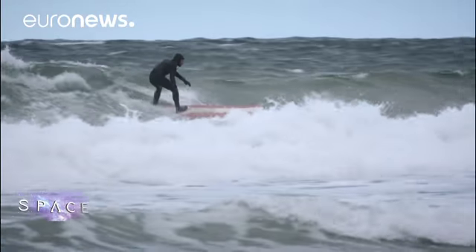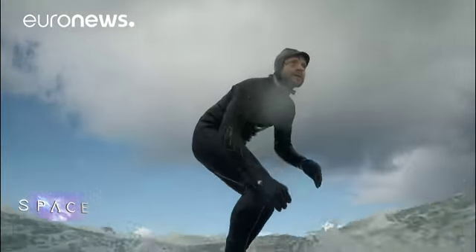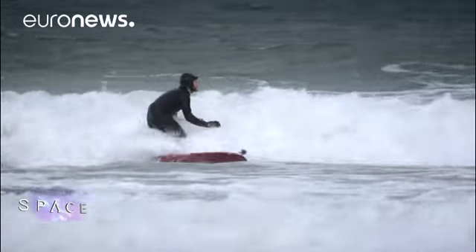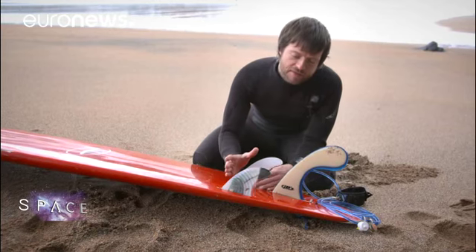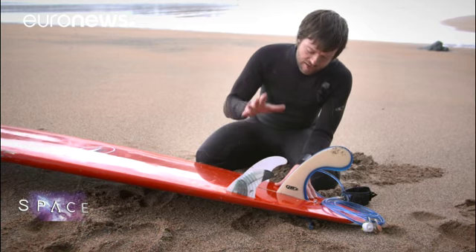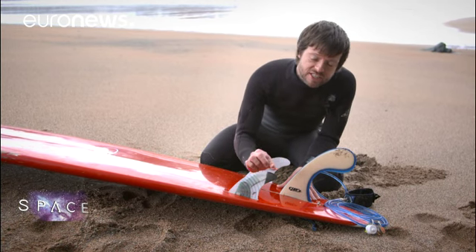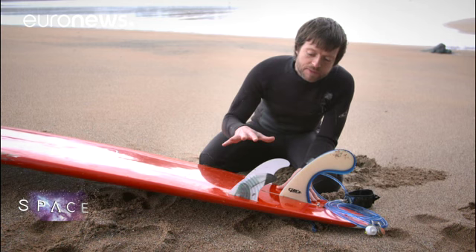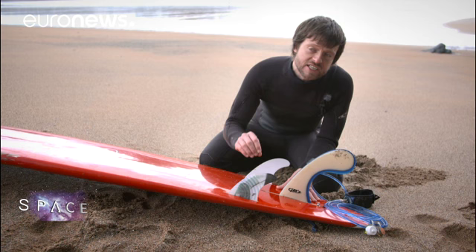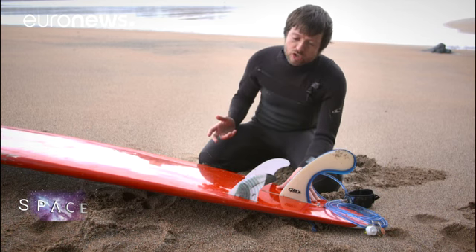Bob's answer to that problem is a device called a smart fin. This smart fin is the same size and weight as a normal surfboard fin, but it contains a temperature sensor, a GPS device, an accelerometer for measuring motion, and it has Bluetooth capabilities to transfer the temperature and motion data from the fin onto your mobile phone.